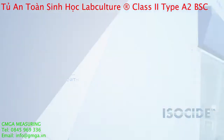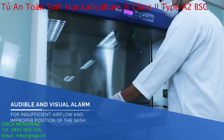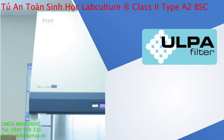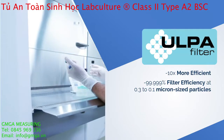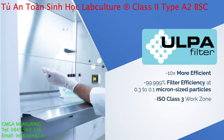There are audible and visual alarms in cases of insufficient airflow and improper position of the sash. Esco Biosafety Cabinet uses a ULPA filtration system having 10 times more filter efficiency of 99.999% at 0.3 to 0.1 micron sized particles versus HEPA filter.